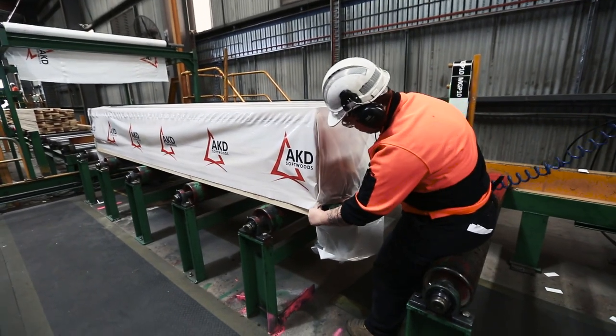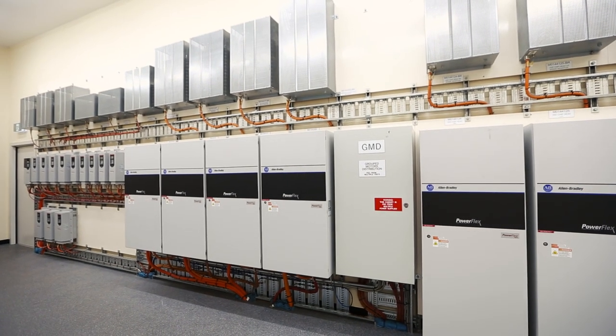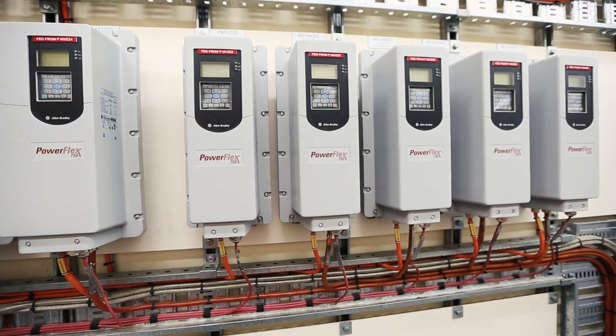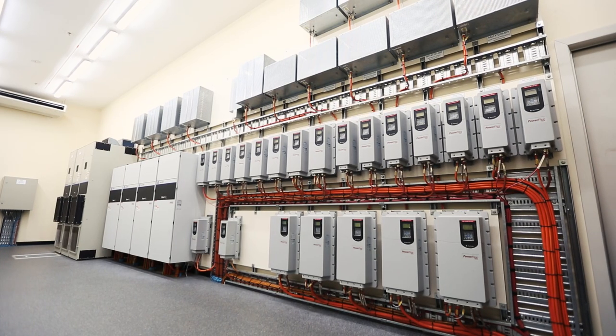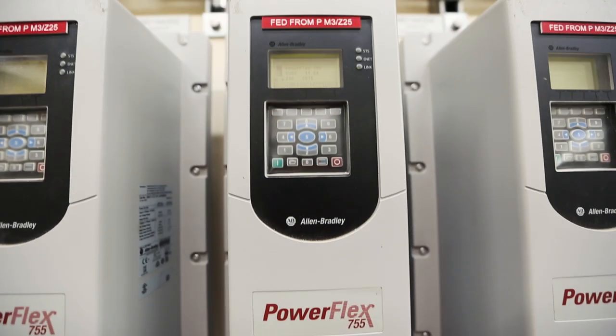We chose to fit out with PowerFlex 755 drives, which have really performed above and beyond our expectations. We selected the drives for a couple of reasons: to give us variable speed throughput through our mill, and also to reach the safety levels that we required.